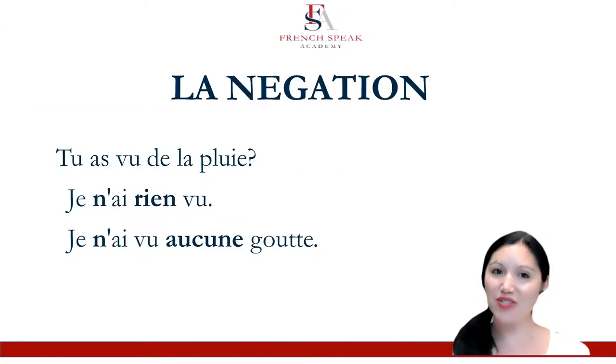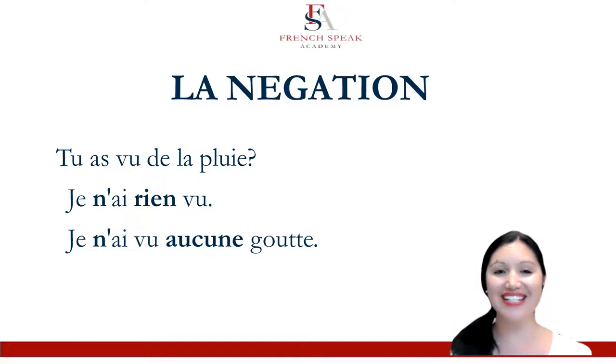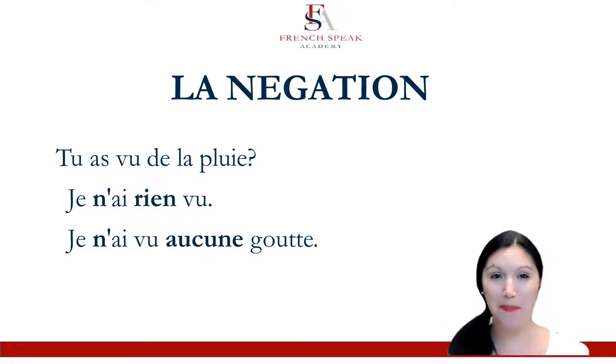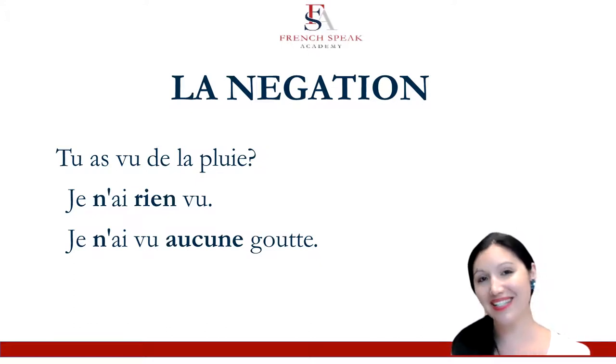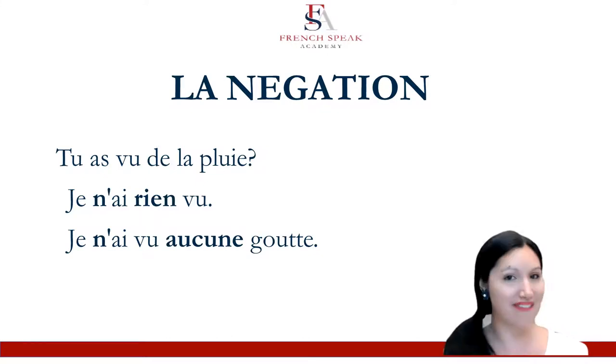I've got two more here. La négation for a different question: Tu as vu de la pluie? Did you see some rain? Je n'ai rien vu — I didn't see anything. Ou je n'ai vu aucune goutte — I didn't see a drop, I didn't see a single drop. Ne rien and ne aucune. Now this could be ne aucun, followed by a masculine noun, or ne aucune here because goutte is feminine.